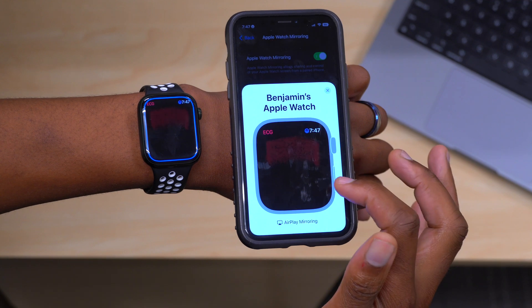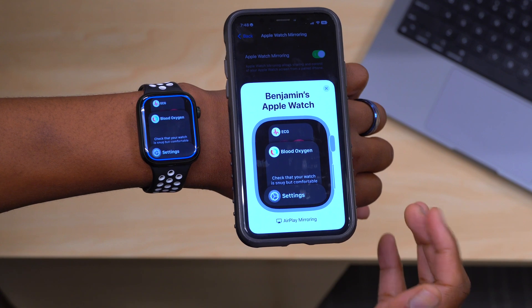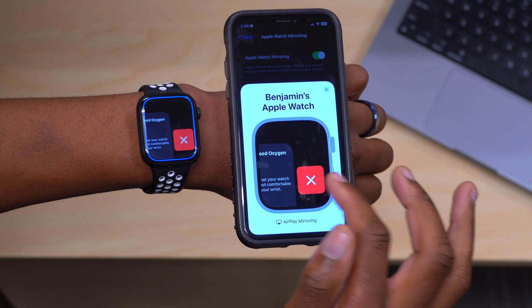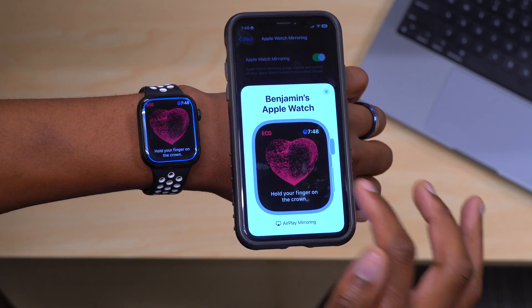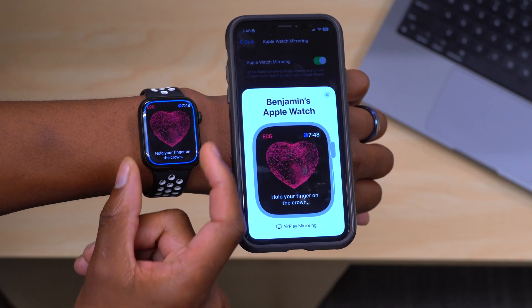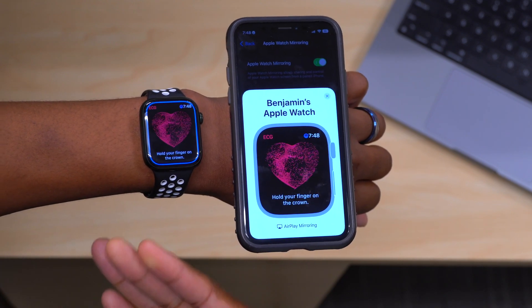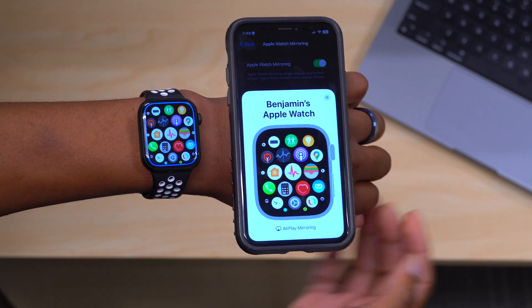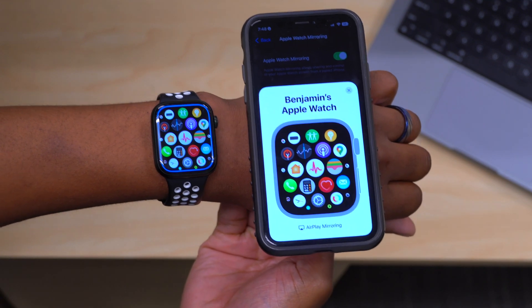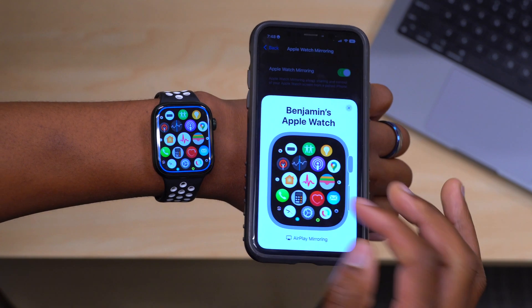We also have the side button here — if you press the side button you can see that it works too. You can close applications using it, just as it would function on the Apple Watch. So this is a great new feature available to those with an Apple Watch Series 6 or newer who have updated their devices.